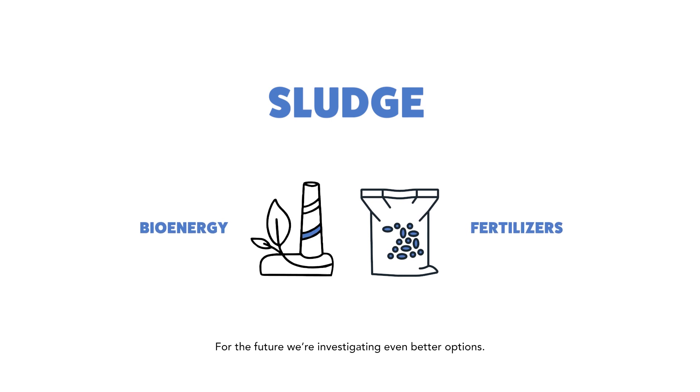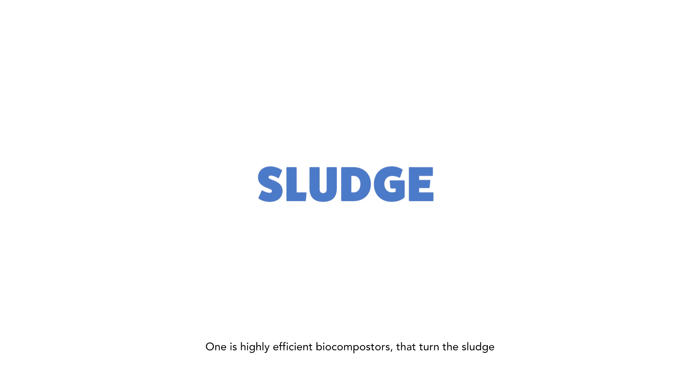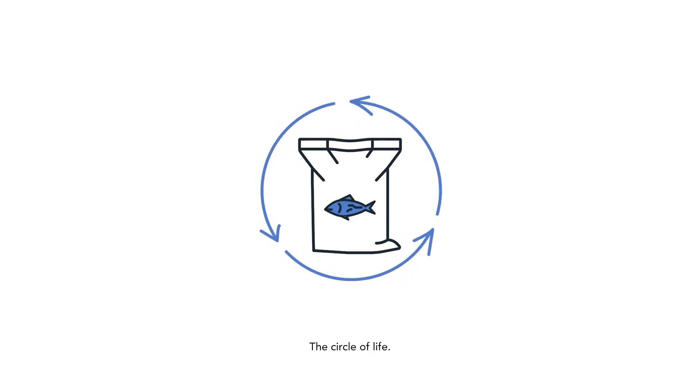For the future, we're investigating even better options. One is highly efficient biocomposters that turn the sludge directly into recirculated organic fertilizer to grow plant-based protein for fish feed. The circle of life.